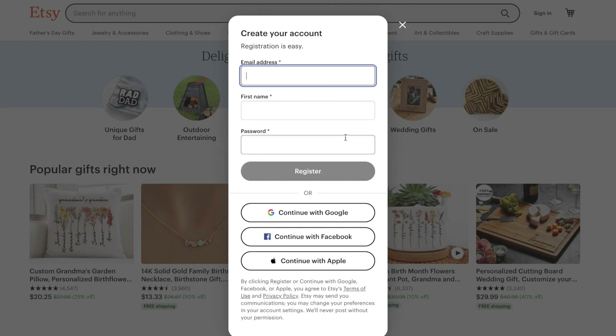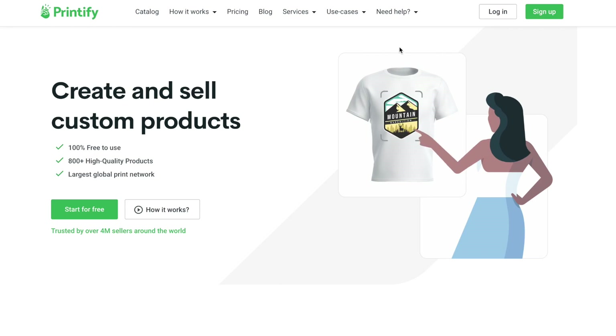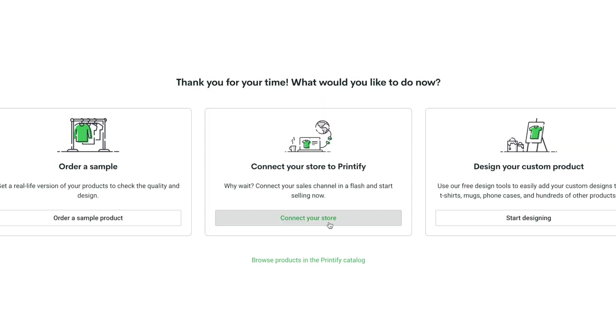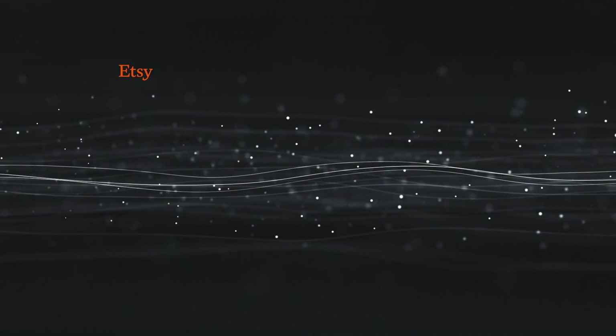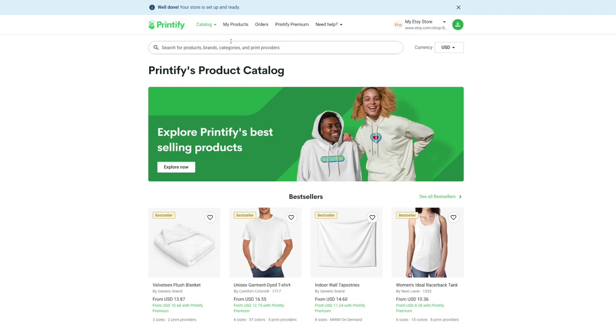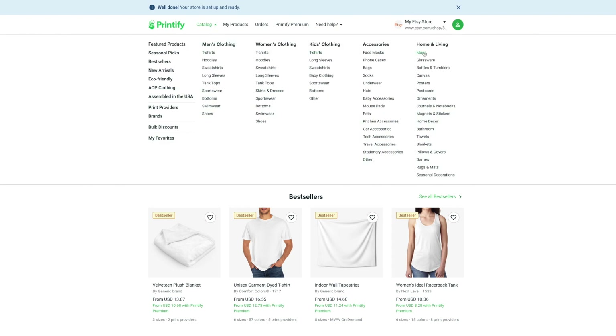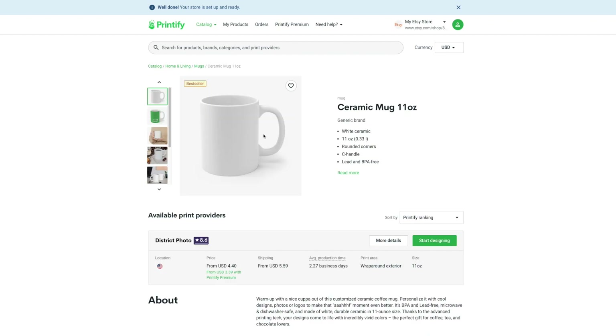If you don't already have an Etsy store, go ahead and quickly create that. I have a link to Printify in the description below — click on start for free and sign up for your account. Then click on connect your store and then add new store. Click on Etsy, then log into your Etsy account from this screen. Now your Etsy store is linked to Printify. Go back to Printify, click on catalog, and find the mugs under the home and living section.